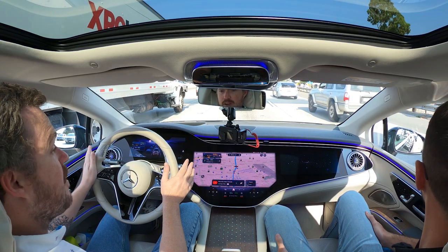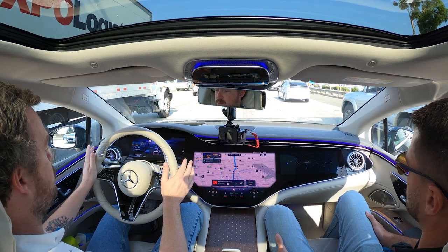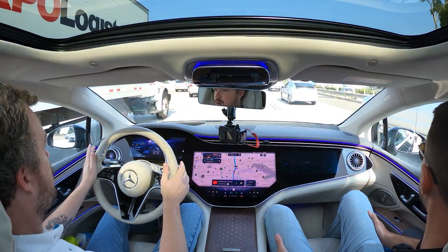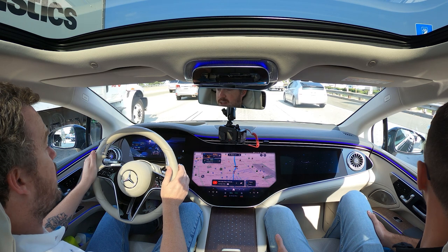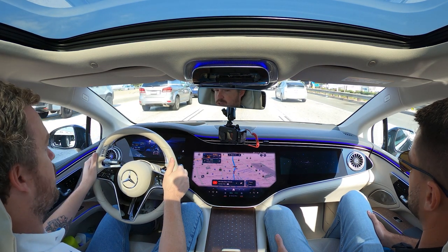We're cruising along. I've got the level two driver assistance suite activated right now, set to 65 miles an hour maximum. Right now we're sitting in traffic, so it's keeping distance between me and the driver in front of me very well, but I do have to keep my hands on the wheel.